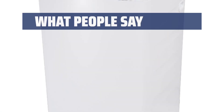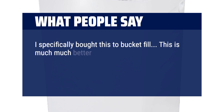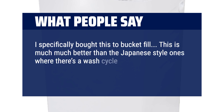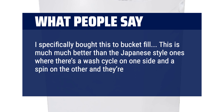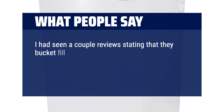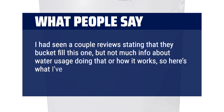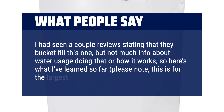What people say: I specifically bought this to bucket fill. This is much better than the Japanese-style ones where there's a wash cycle on one side and a spin on the other. I had seen a couple of reviews stating that they bucket fill this one, but not much info about water usage doing that or how it works. So here's what I've learned so far — please note, this is for the largest model offered.